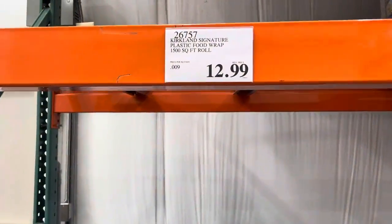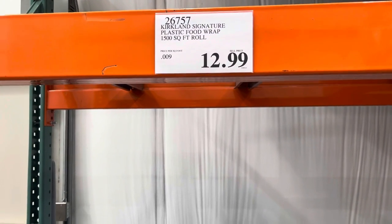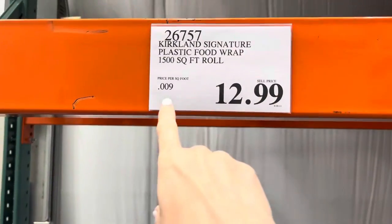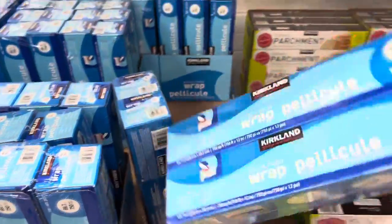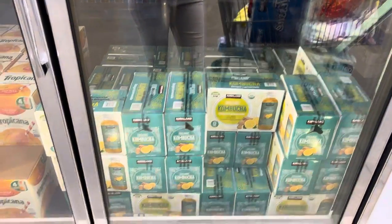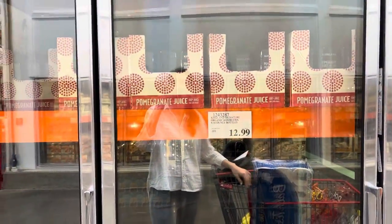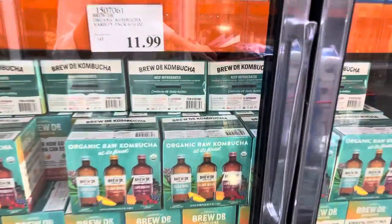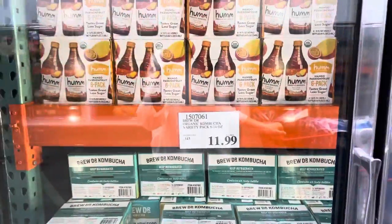I need some more plastic wrap and I typically don't get it at Sam's Club because it's pricier. I get it at Aldi, but this price — 1500 square feet for $12.99 — is exactly the same price per unit as at our Aldi. I'm going to grab it here today because we use it. I do love a good kombucha. This is ginger lemonade, $12.99. This other one is a little more per ounce but has different flavors: island mango, super berry, and Clear Mind with rosemary, mint, sage, and green tea for $11.99.